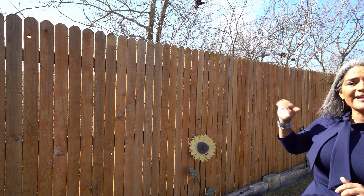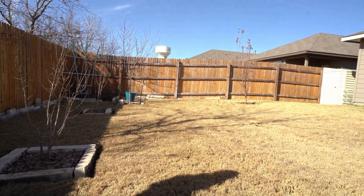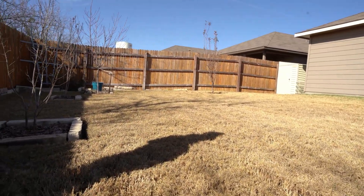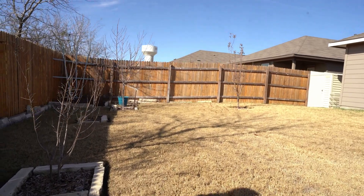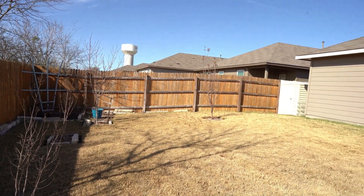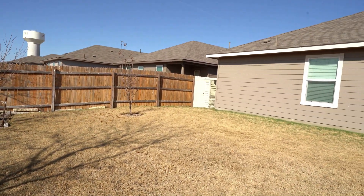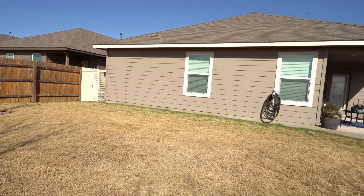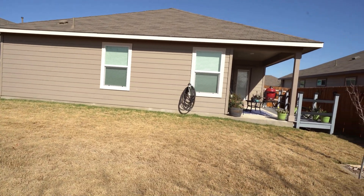If you've been looking for a lot that does not have neighbors behind you, this is it. All you have over this fence is an open field and cows. The lawn is extremely plush — the minute you step into it, you sink into it because of the great care these homeowners have taken over the years. You'll also find established fruit trees, squared off with landscaping stones to keep them nice and neat. Another big plus is the storage shed — purchased only four months ago — and it will come with this home.